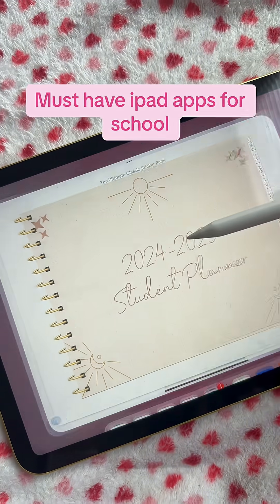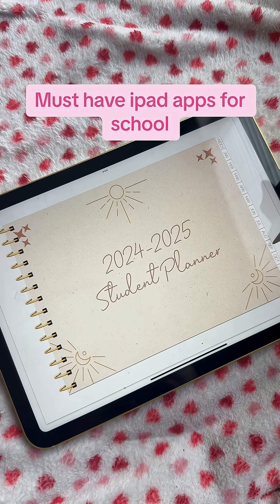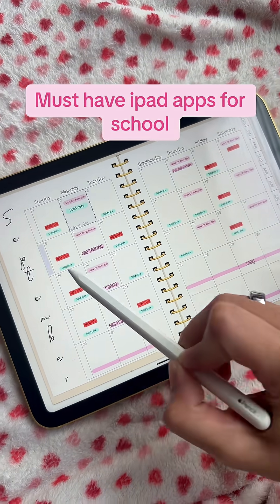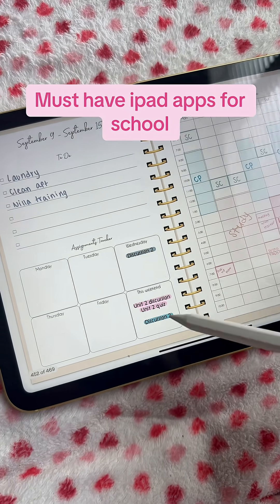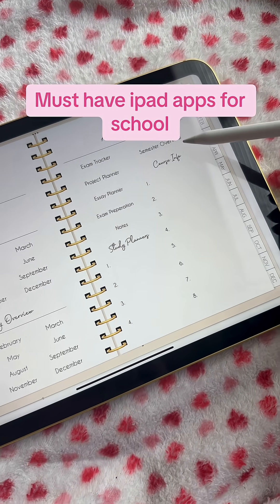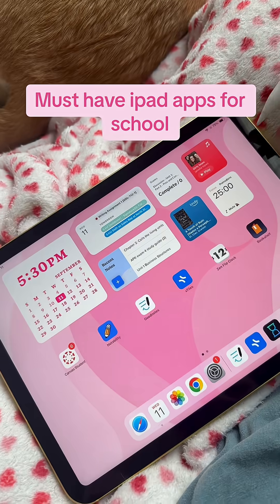I have GoodNotes, which is what I use for all of my digital planning. I highly recommend getting a digital planner for school — it really helps you keep track of all your assignments so you don't miss anything. There are also a bunch of academic pages that are super nice too.